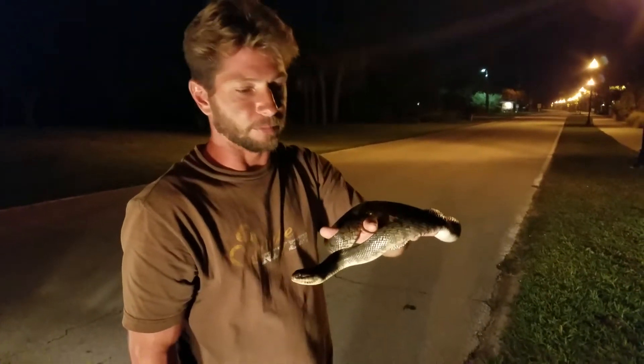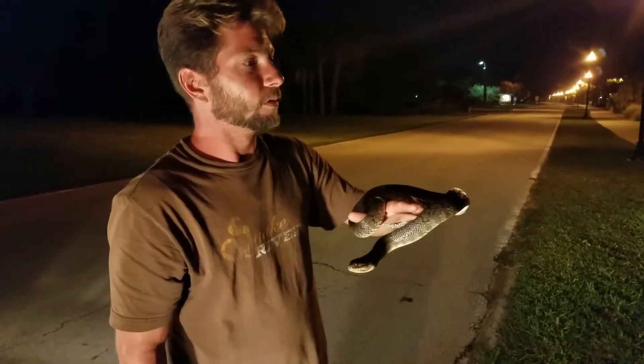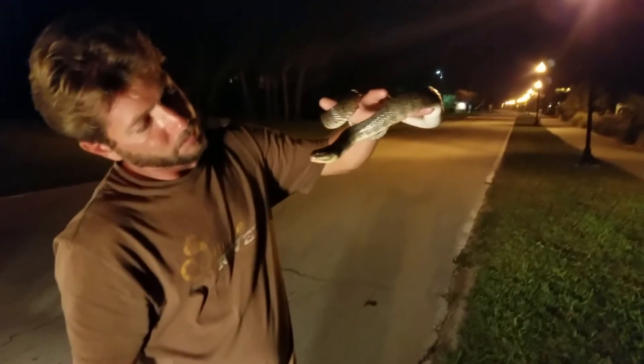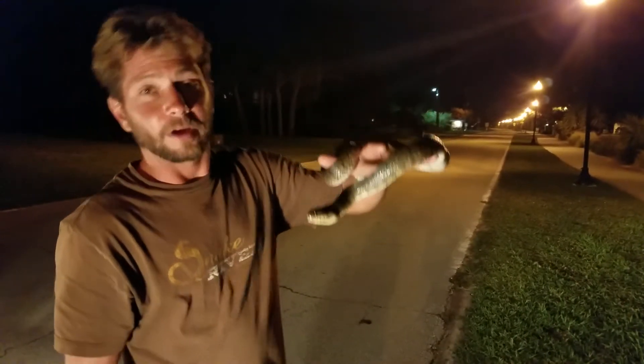I guess we're gonna take him down here to the river and let him go. Y'all have a good night. Let's go.